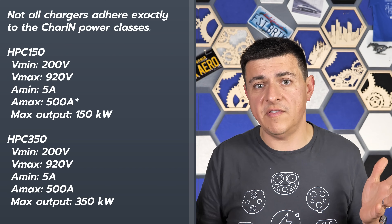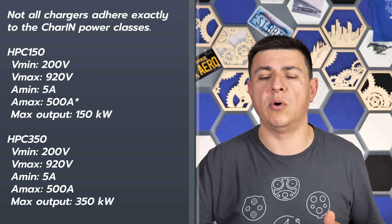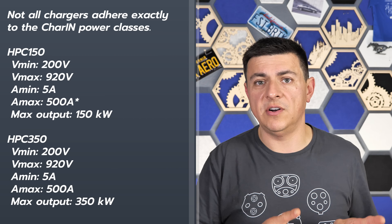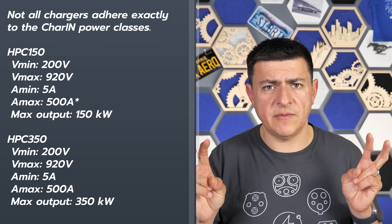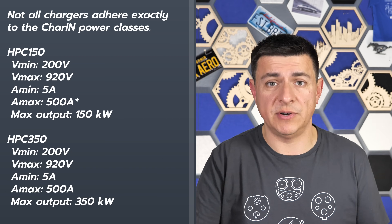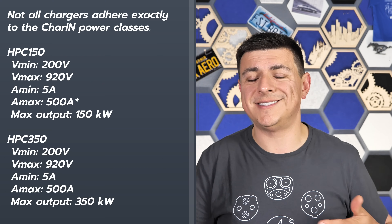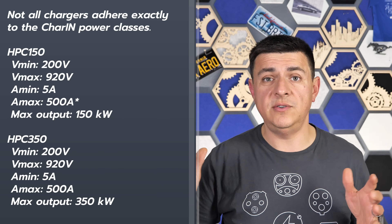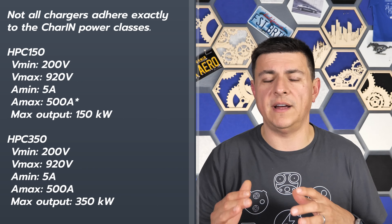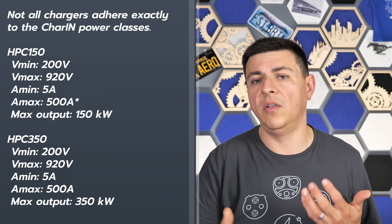The CCS standard most common in new deployments in the United States is either the HPC 150 or the HPC 350 standard. They're very similar — supporting EVs from 200 volts up to 920 volts, with most supporting up to 1000 volts. The big difference is the amount of current. HPC 150 stations can theoretically hit 500 amps, but realistically most top out at 350 amps. HPC 350 stations reach 350 kilowatts by hitting 500 amps continuously, which is why they have liquid-cooled handles and cables.